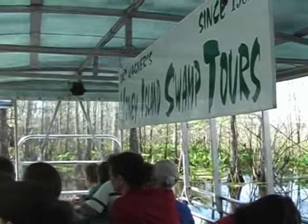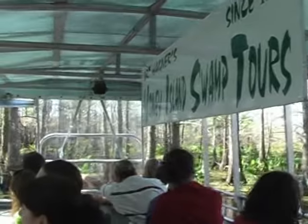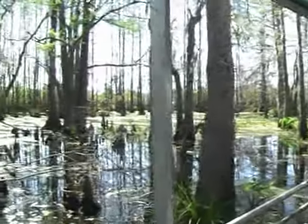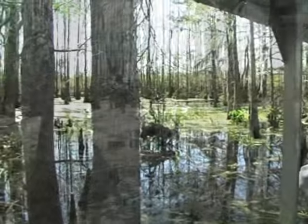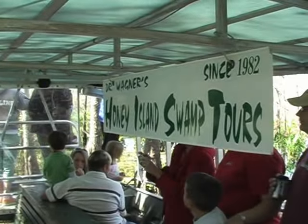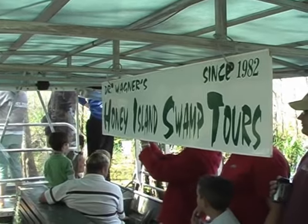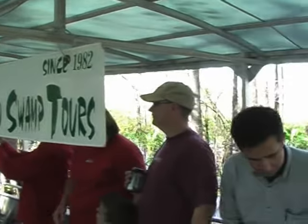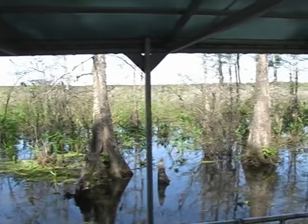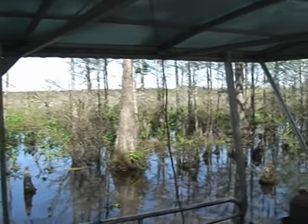Right here, folks, is where I like to stop for a moment. I like to stop and start the walking section of the tour. It's a great egret — that's what I was talking about. That is the great or common egret. See how he's walking very slowly? He spots the crawfish, and then dips down and catches it.